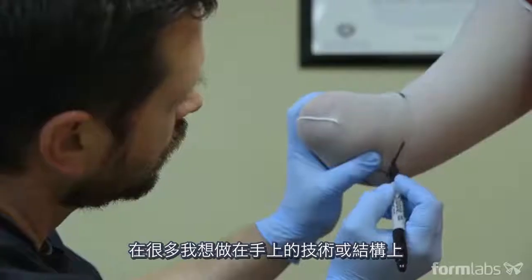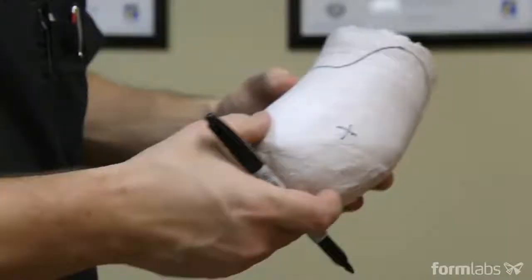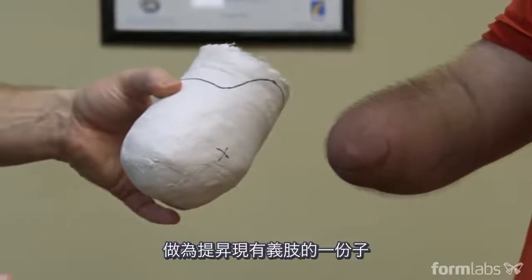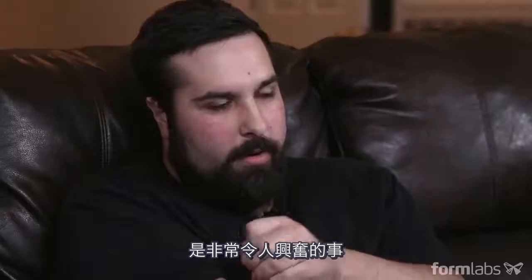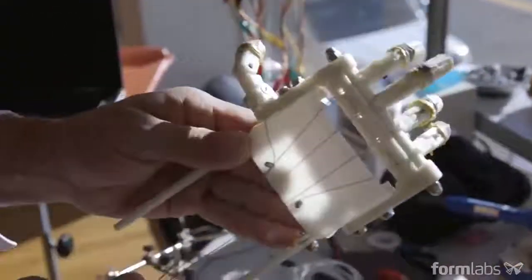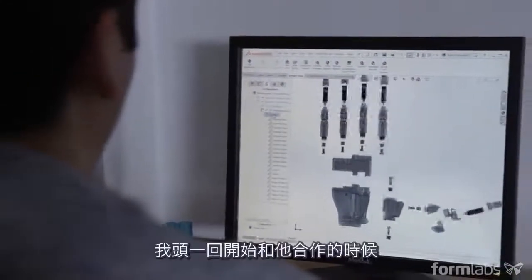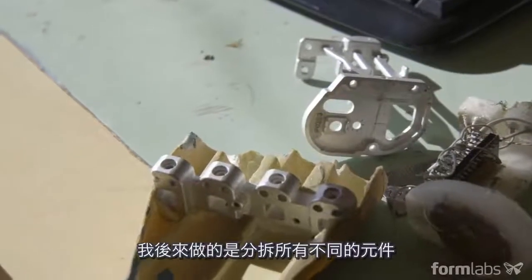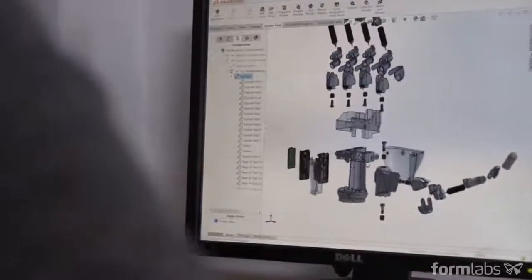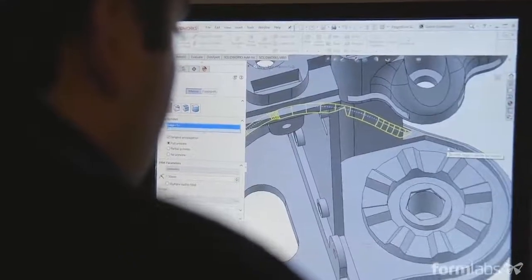Sean O'Connor was my sounding board for anything technological or structural that I wanted to do with the hand. It's very exciting to be a part of something that's actually trying to advance current prosthetics, because not a lot has changed. Eduardo came into the project to modify and perfect all the cosmetics. When I first started working with him, he had a rough version of what his vision was, so I separated all the different components so that in the future we're able to change the dimensions and make a completely different version for every specific patient.